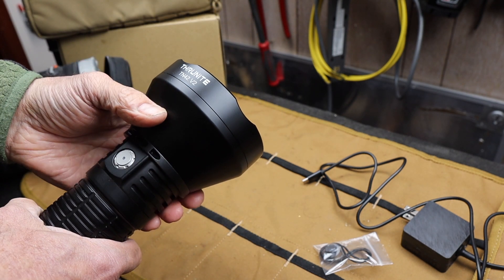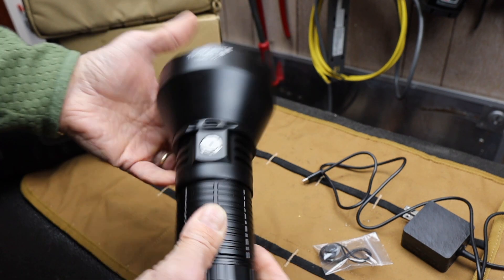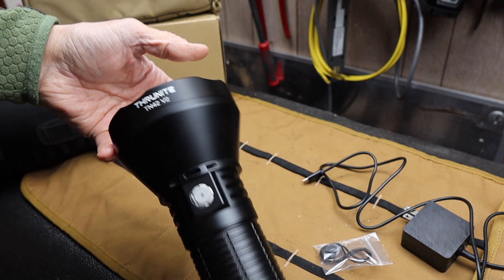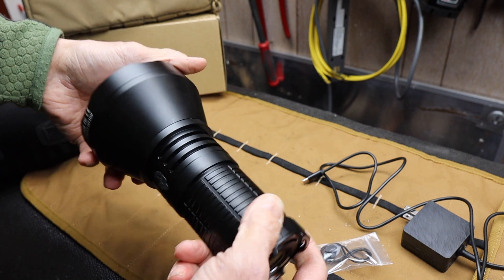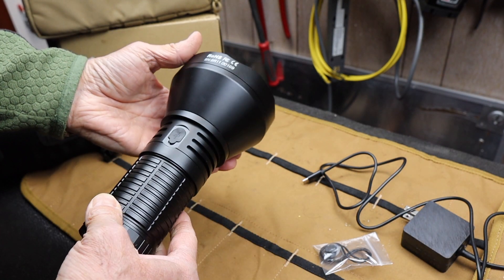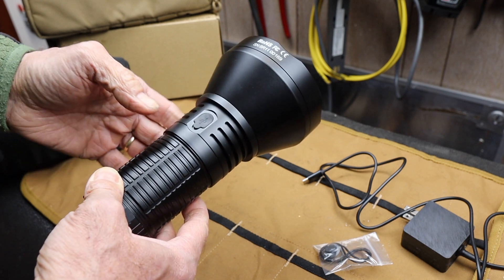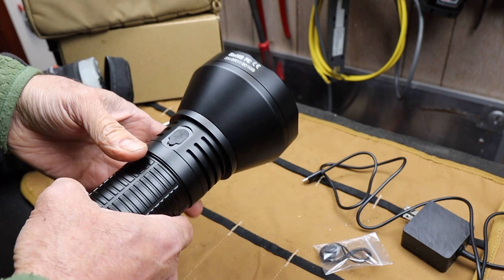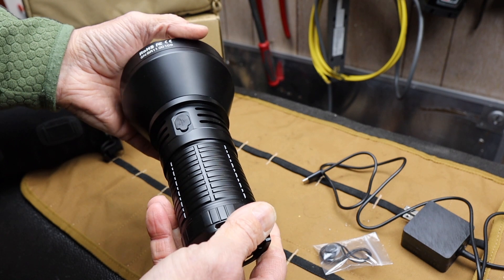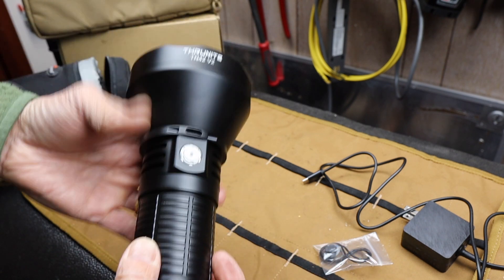That's it — the ThruNight TN42 V2. It's not inexpensive, but if you are into probably world-class powerhouse thrower lighting and you have a use for that — spotlighting, search and rescue, evening curiosity — if you live around mountains, hills, lakes and you want to find out what's out there in the dark, this is the answer.